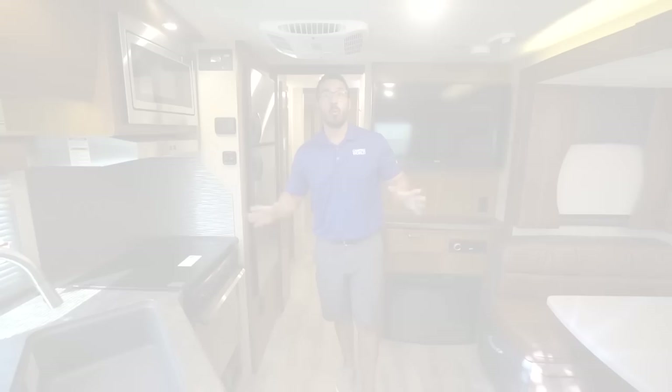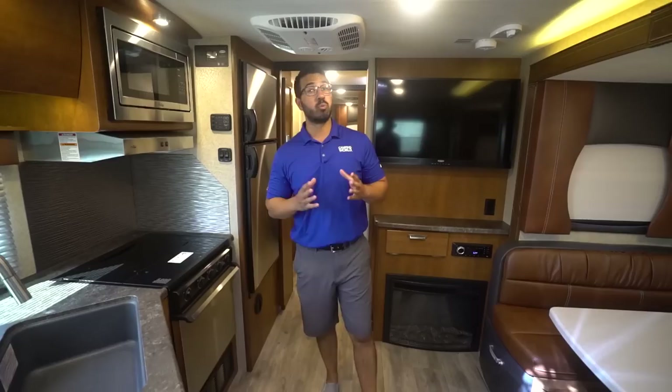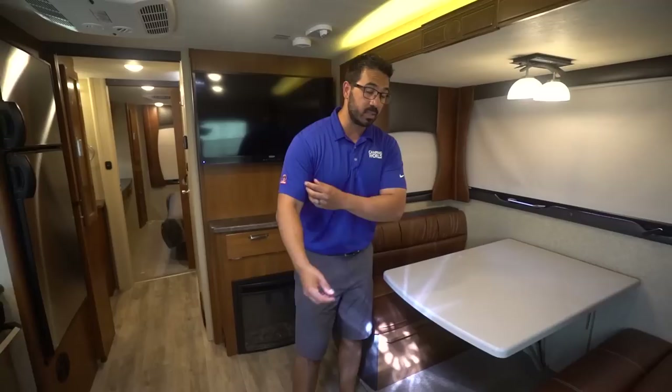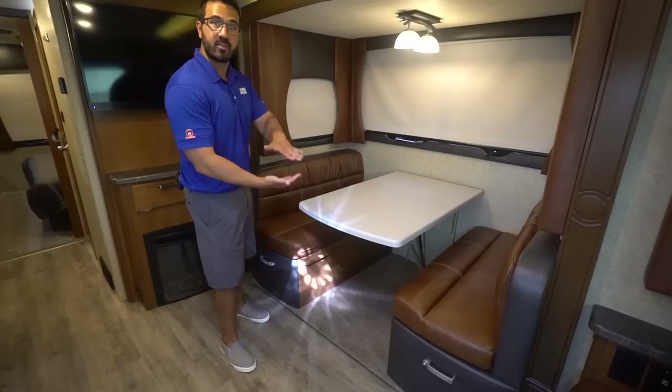Welcome to the inside of the 2021 Lance 2465. As I mentioned, this is their flagship travel trailer — it is the largest one that they have. Still pretty lightweight for the size and loaded with amenities. I love the space you get here in this front living area because of the slide-out dinette. Unlike some of the smaller Lance travel trailers, this one is a little bit bigger and sits up a little bit higher. You have the nearly flush floor slide instead of having that standard step up that we've seen in some of these smaller Lance units.